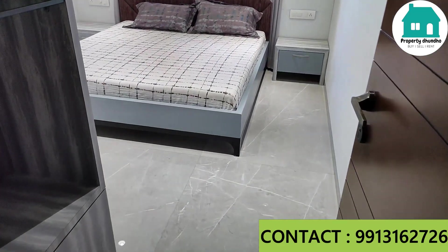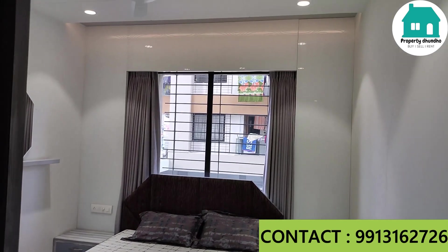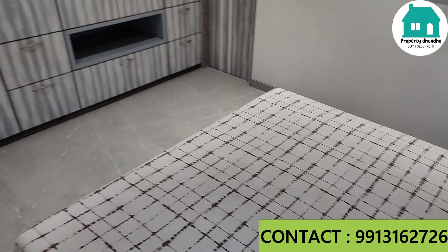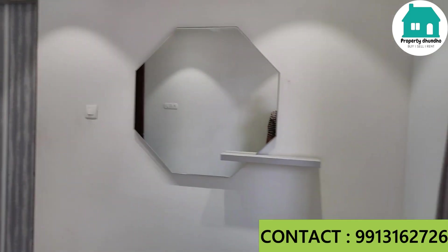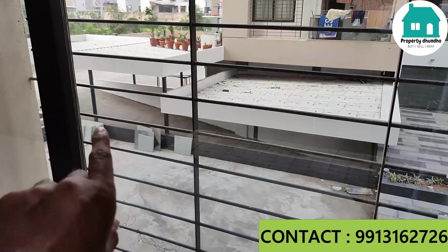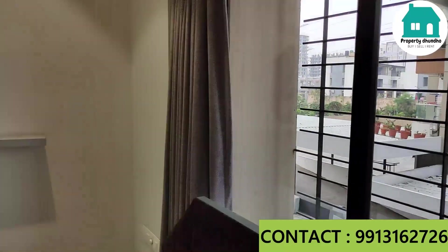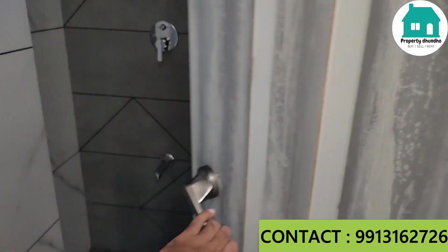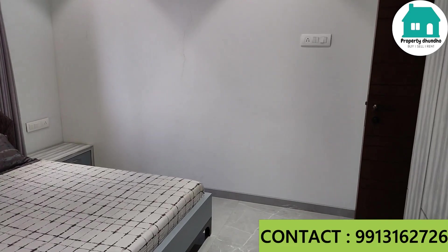Here is the first bedroom, which is a master bedroom. You can see the size of the room and there is space for a wardrobe. Here is an attached washroom — you don't need to do anything extra; all the fittings will be from a brand company.